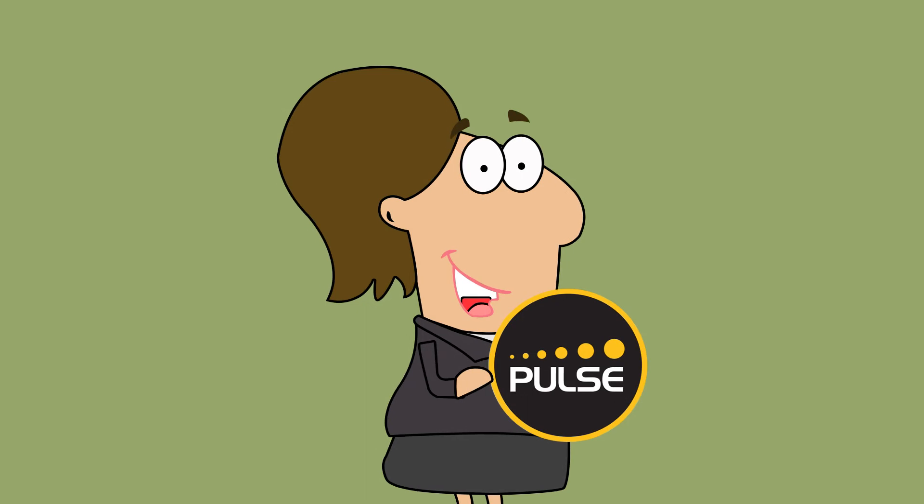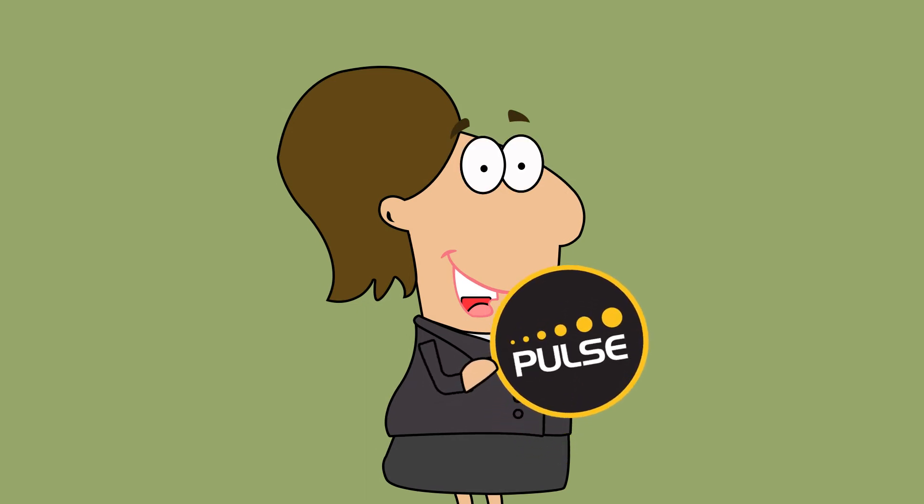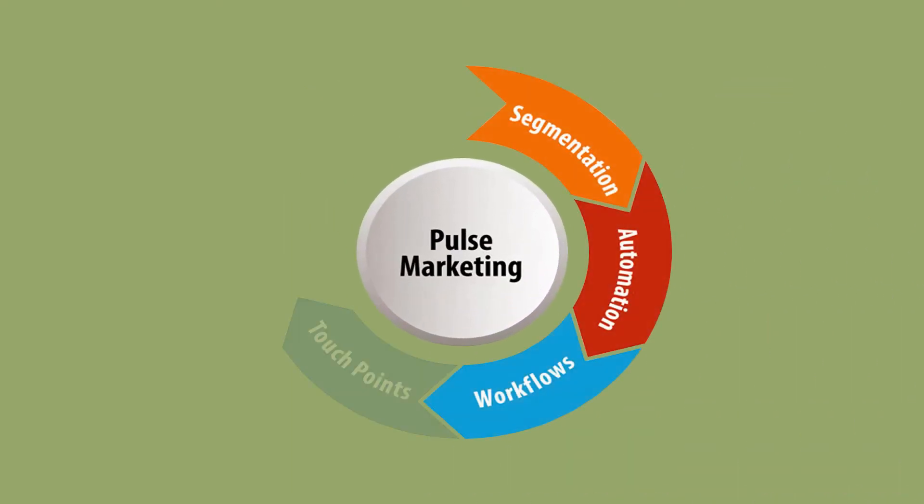Pulse Marketing is just one more way that the Pulse system saves Jill time and makes the most of her leads so she can make the most of her business. See how Pulse Marketing can help your office today.